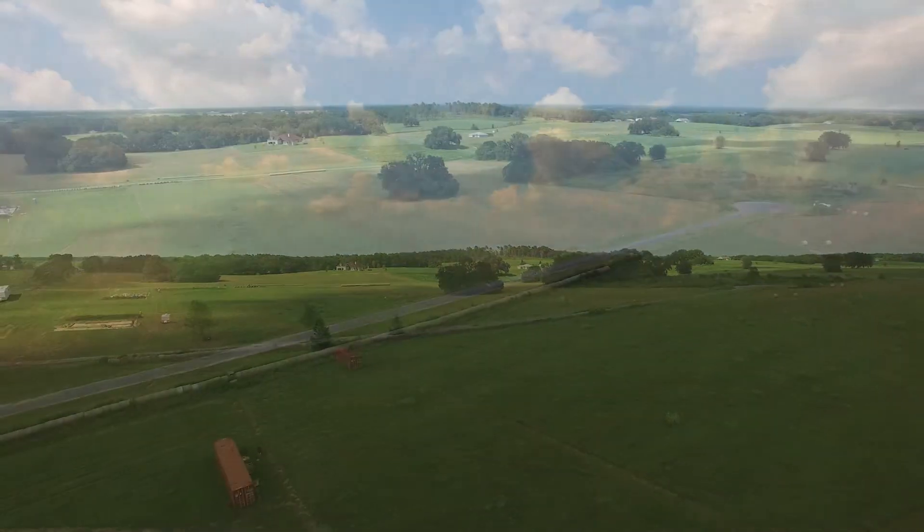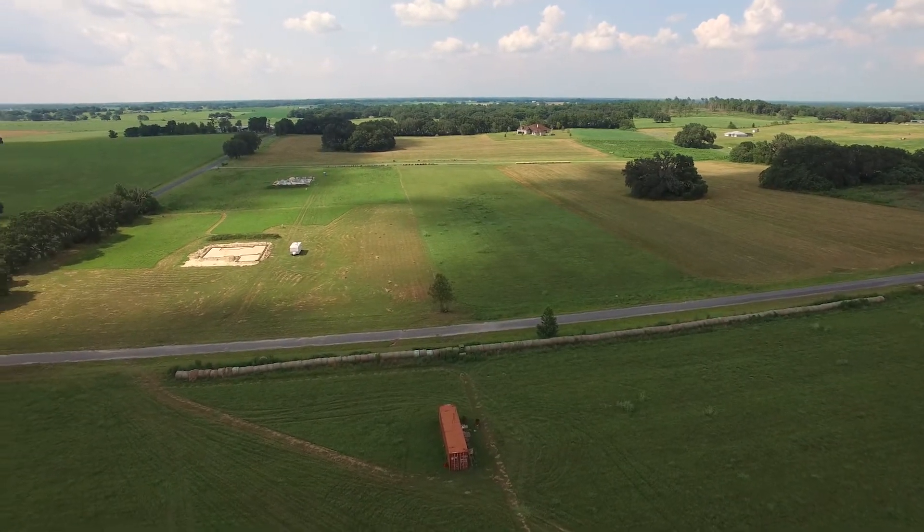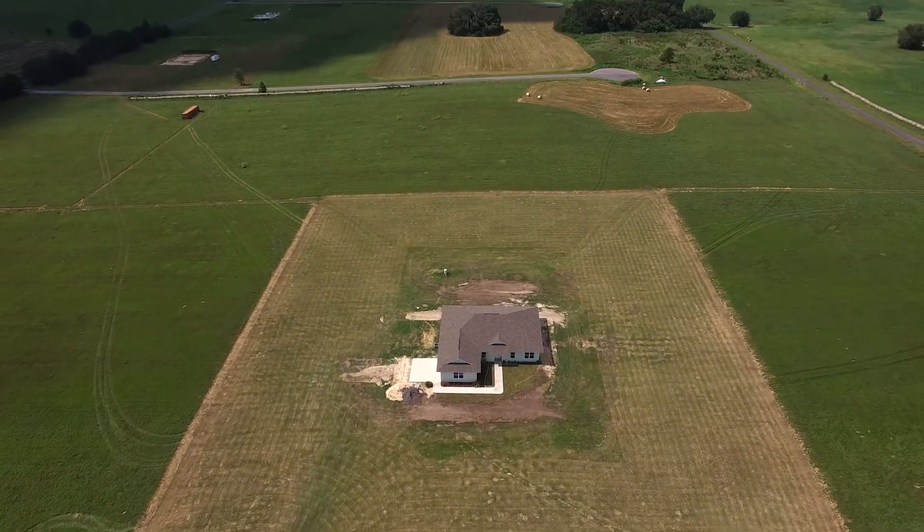Welcome to Sunrise Ridge, a brand new community boasting three acre lots in a peaceful country setting, convenient to the city of Dunnellan and beautiful Rainbow River Springs.